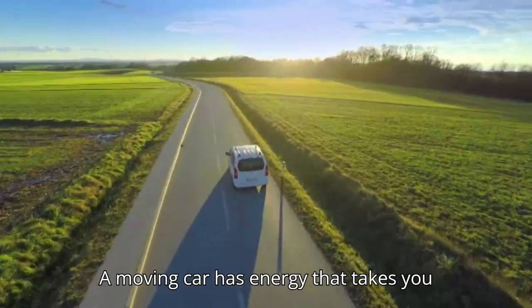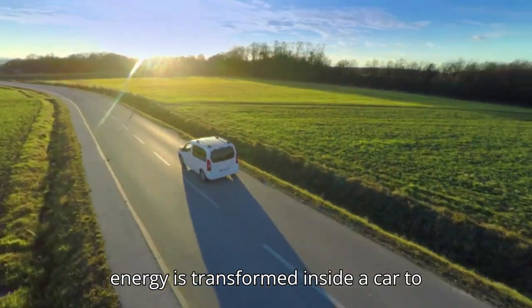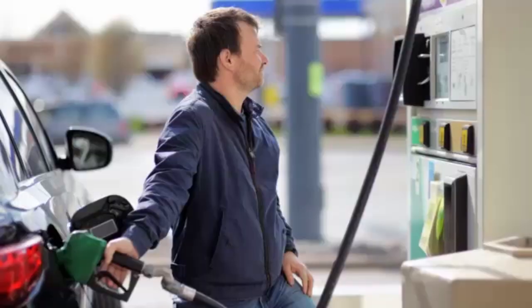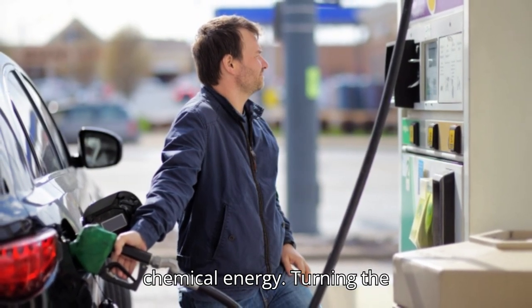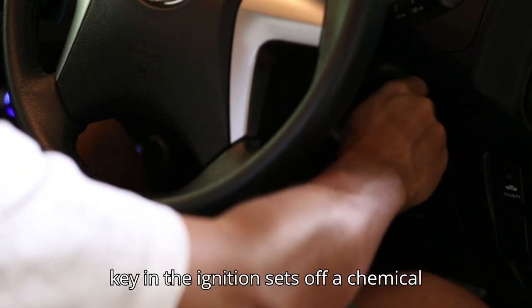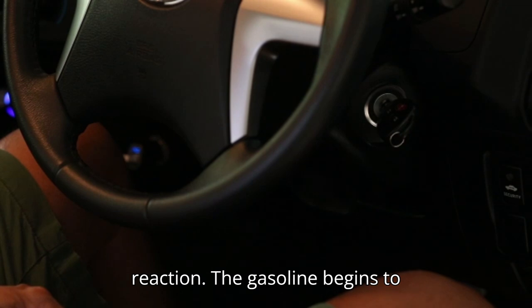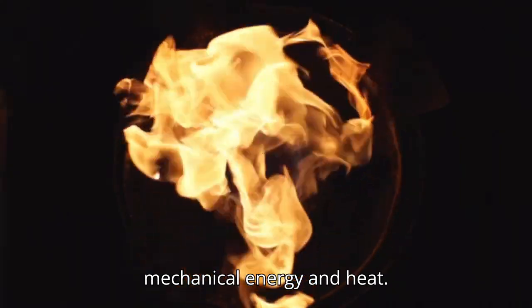A moving car has energy that takes you where you need to go. Let's see how energy is transformed inside a car to make your ride happen. Gasoline in a car's engine stores chemical energy. Turning the key in the ignition sets off a chemical reaction — the gasoline begins to burn. This reaction transforms chemical energy into mechanical energy and heat.